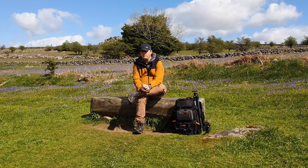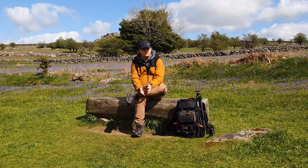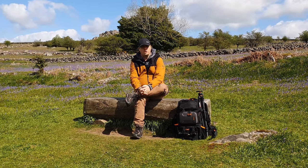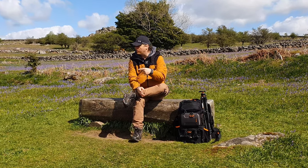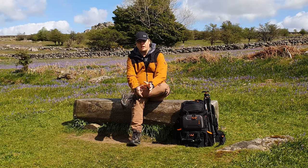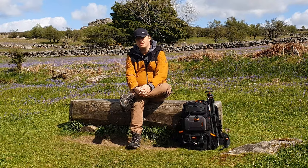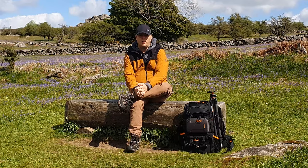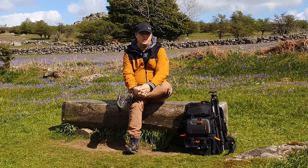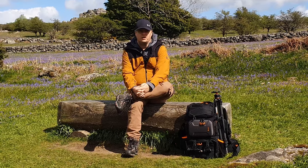Thank you so much for watching. I hope you've enjoyed the images as much as I've enjoyed taking them. It really is a special moment being able to take these photos — it's such a fleeting moment that will be gone in a couple of weeks. I'll pop some more images up on the screen for you to have a look at. If you like the images, please consider giving us a thumbs up, and if you haven't already subscribed, please do hit that subscribe button — it really helps with the algorithm and helps the channel grow. Thanks so much for watching and I'll catch you on the next one.